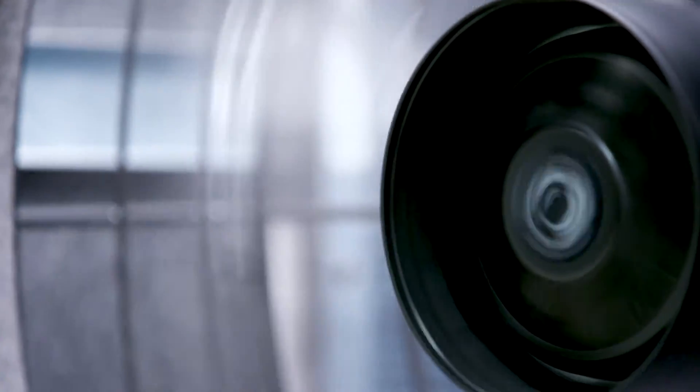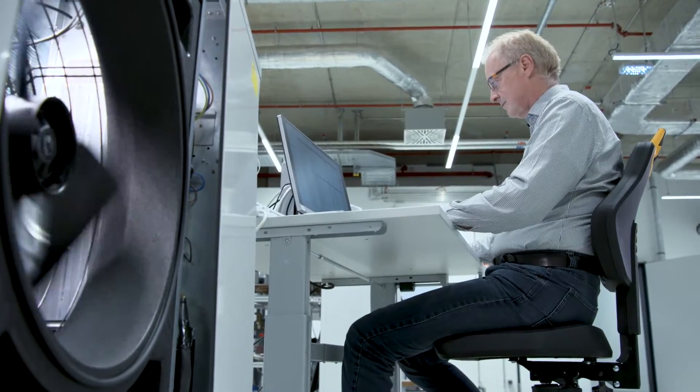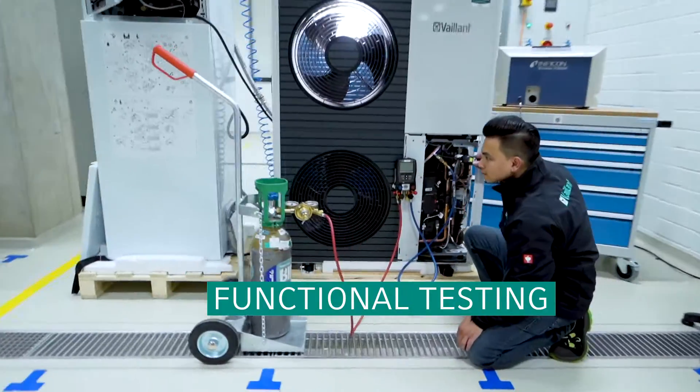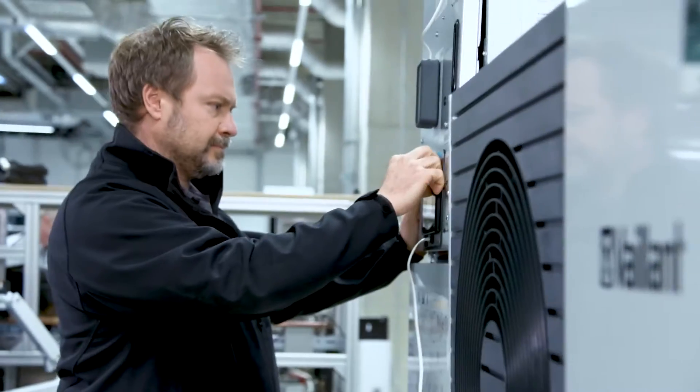Is the fan rotating as planned? Is the temperature control system working? Does cooling go without a hitch? In the area of functional testing, employees verify the reliability of individual components and functions within the appliance as a whole.